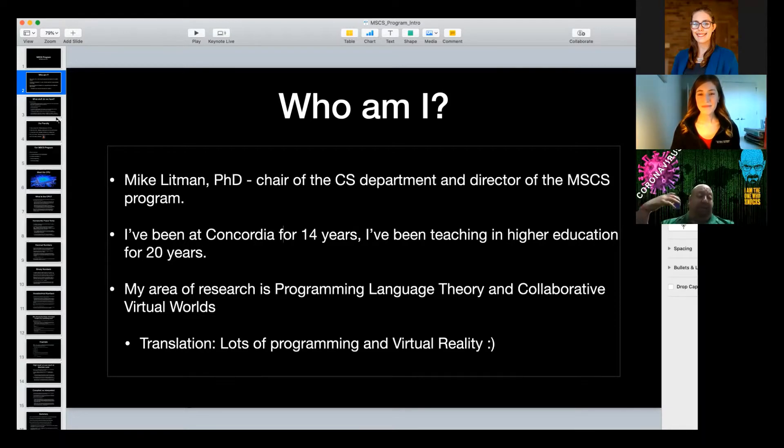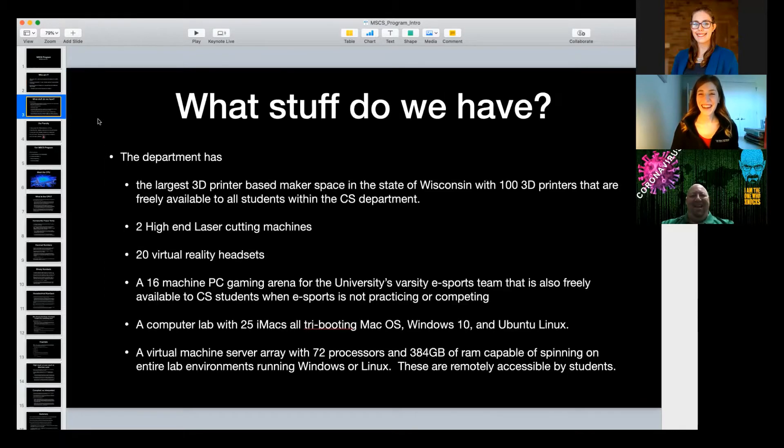Let me tell you a little bit about our program and department, and then I want to talk about some computer architecture stuff today — just to give you a taste of my style, and whether you love it or really love it will be your two options.